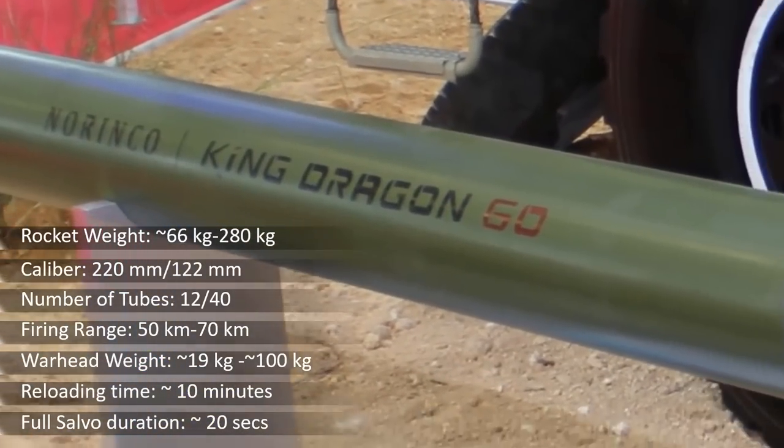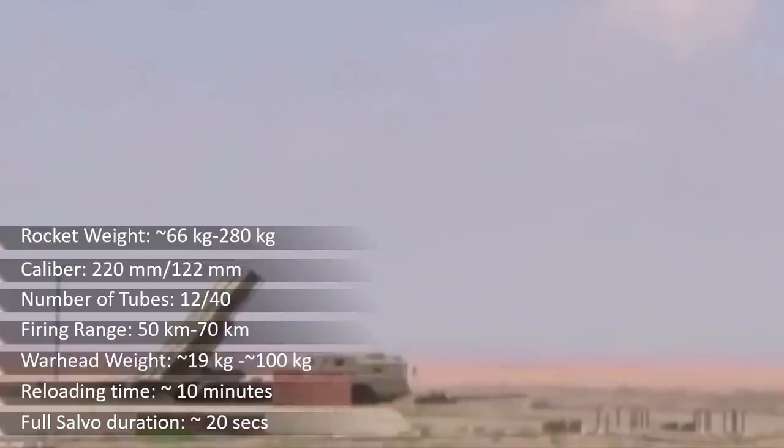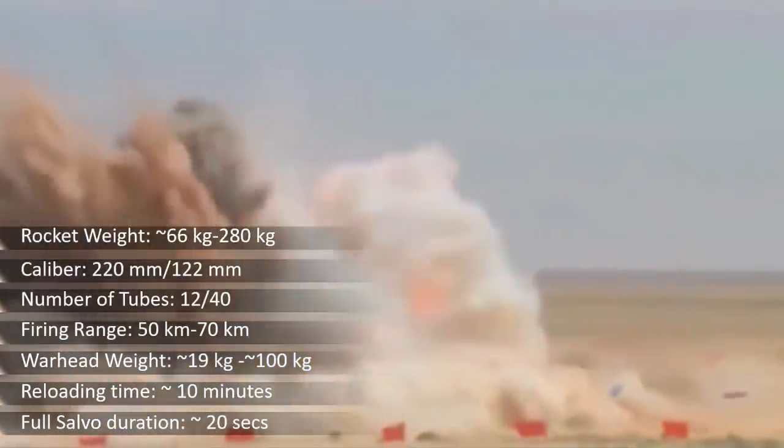Rockets are fitted with various warheads including HE frags, incendiary, smoke, and illumination. These rockets have different ranges; it can fire satellite-guided rockets with ranges up to 70 km.